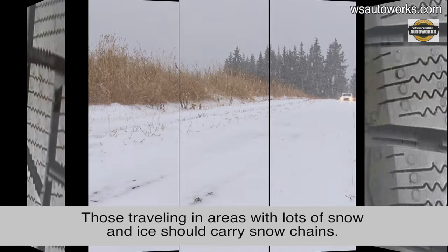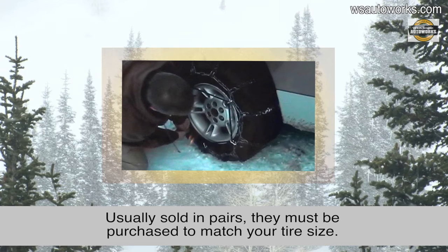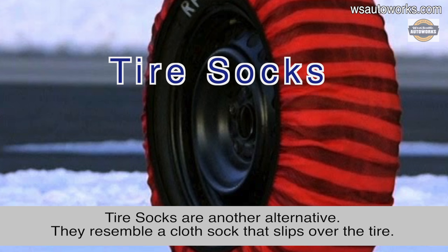Those traveling in areas with considerable snow and ice should carry snow chains. Snow chains attach to the drive wheels of a vehicle and are made of different materials and in a variety of patterns and strengths. Usually sold in pairs, they must be purchased to match your tire size.